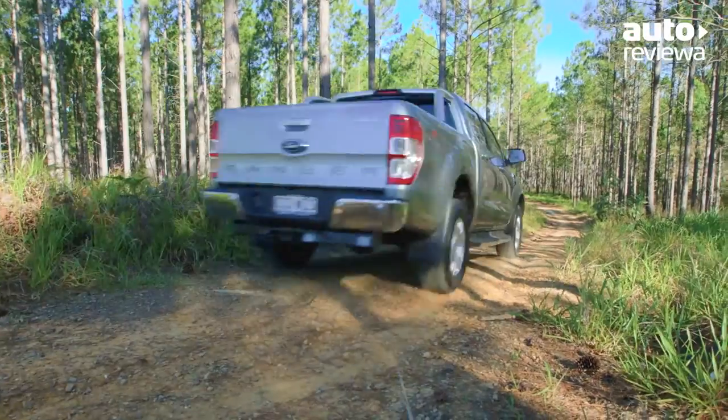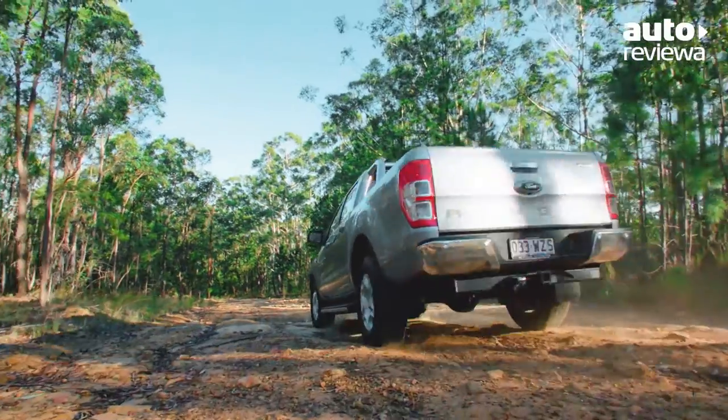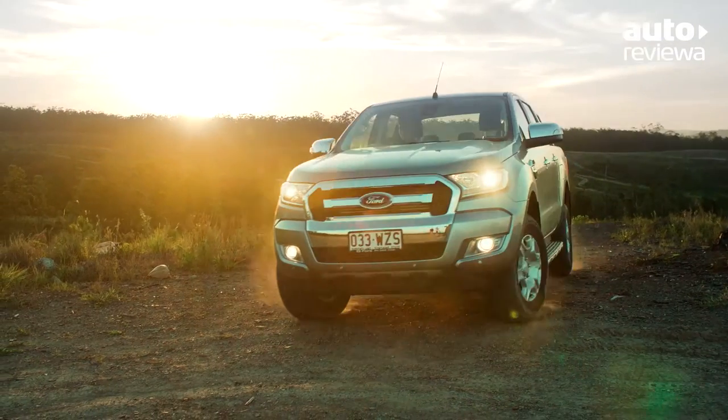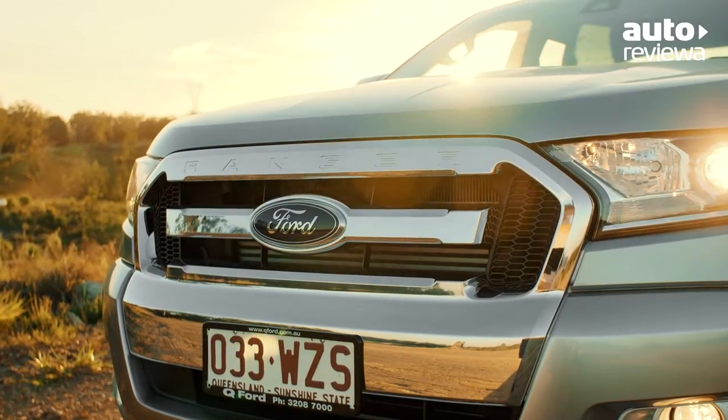The 2017 Ford Ranger XLT is a great all-rounder. Whether you're tackling challenging terrain, towing heavy loads, looking for a workhorse or an everyday driver, the Ranger is as smart as it is tough and designed to suit every lifestyle.